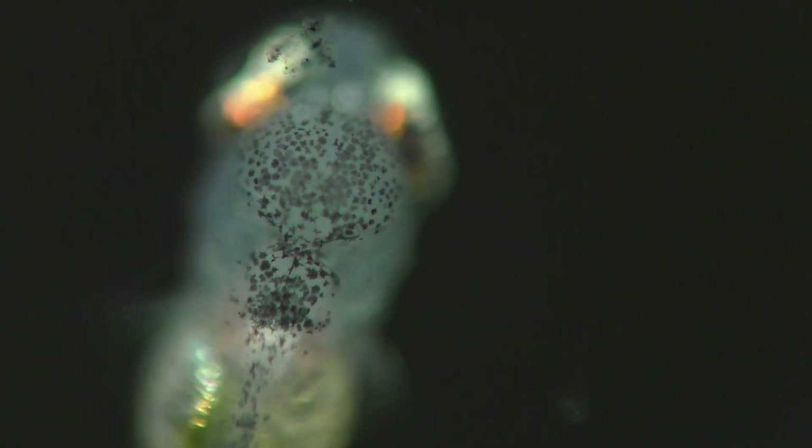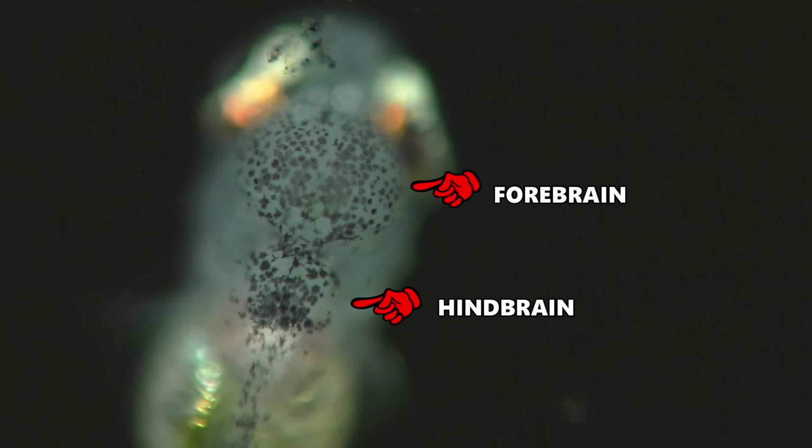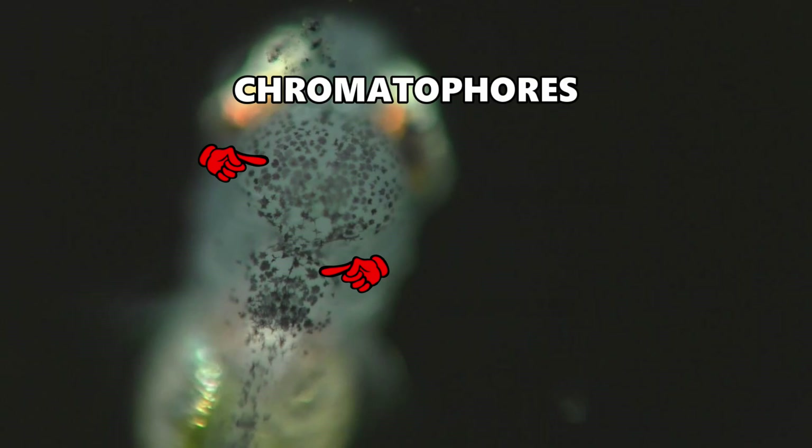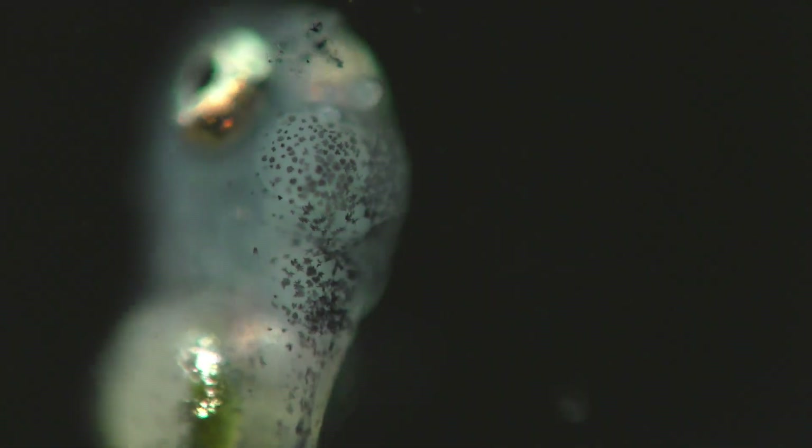Here's the brain of the angelfish. And those dark-colored spots are special pigment cells known as chromatophores. Those cells can change their size by expanding or contracting, which can rapidly change the color of the fish.